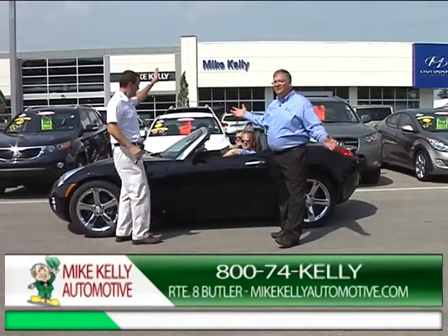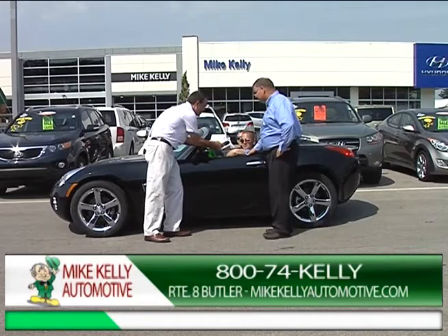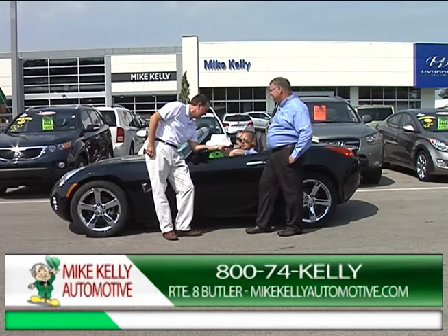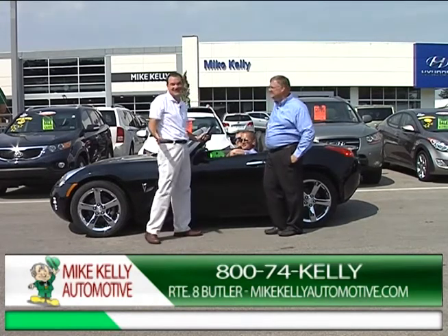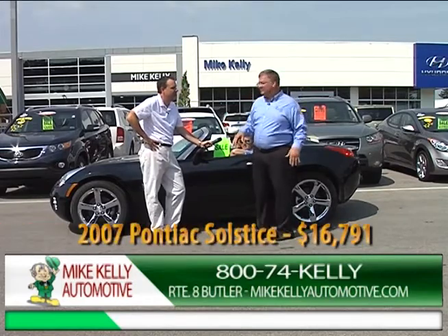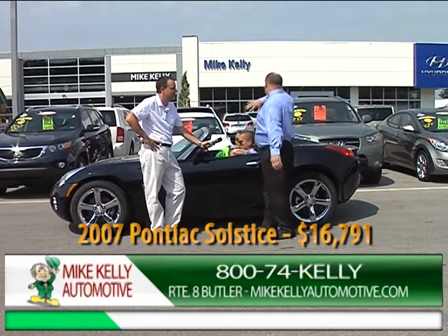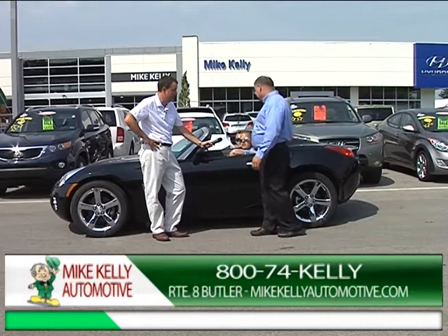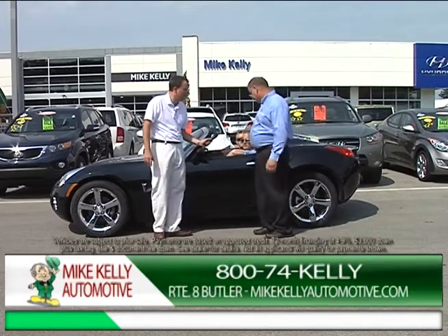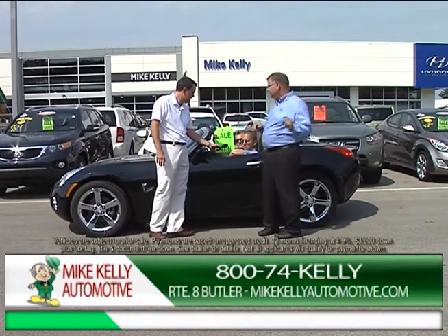We just had a guy from Pittsburgh trade in his car for a beautiful Acura. Now he's driving a Solstice convertible — they call him Jody Love. There are hardly any of these out there. The top comes down very easy, takes two seconds — I popped it down myself with one hand. It's 33,000 miles, it's an '07, and it's only $16,791. There are none of these out there.